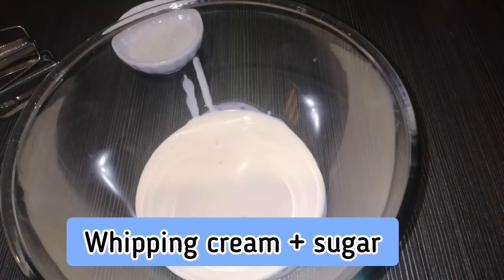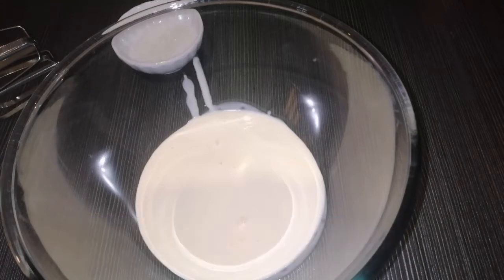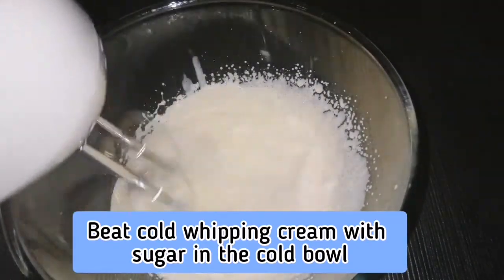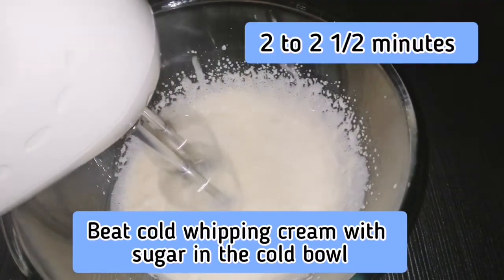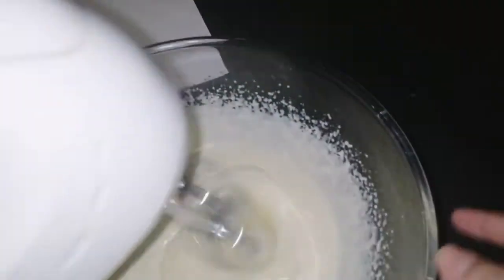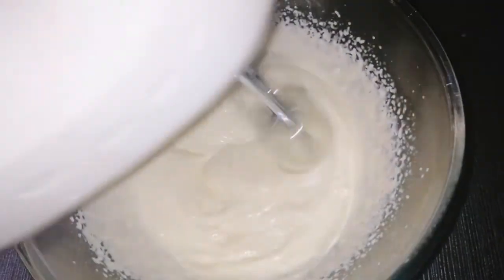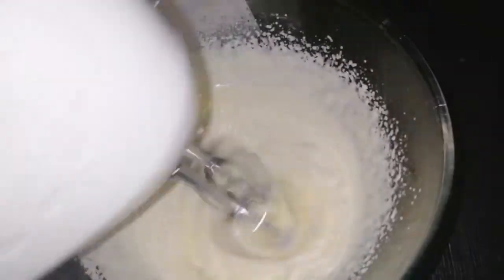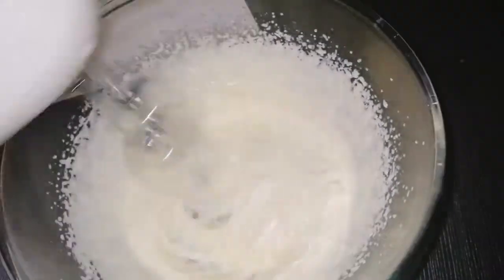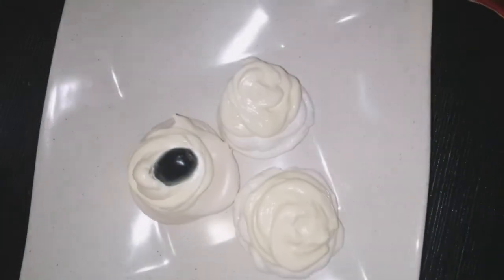For the frosting, you need whipping cream and two tablespoons of granulated sugar. Beat the cold whipping cream with sugar in a cold bowl for two to two and a half minutes, or until the cream is stiff. Do not over-whip the cream because it can separate into butter. Then pipe the cream onto the pavlova and decorate with the fruit of your choice.